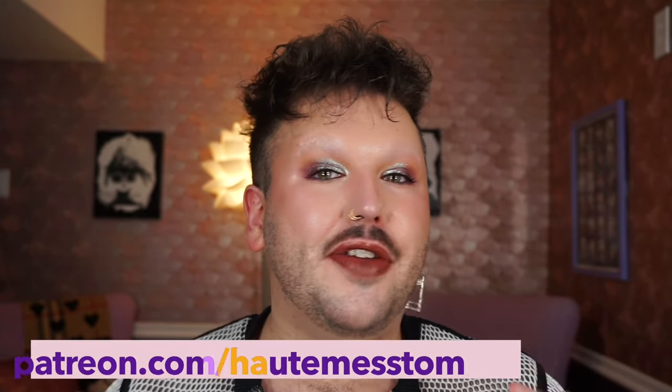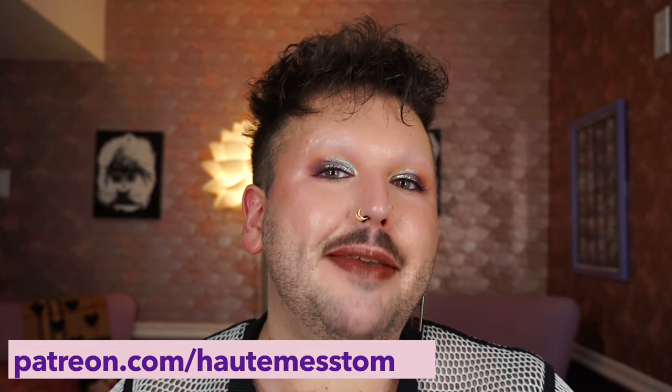I have a Patreon at patreon.com/hopemesstom for additional content, including a podcast with my friend Khaki of Khaki Reviews Beauty. I also have a podcast with Tiffany called Recollect on Spotify — a music and pop culture podcast. Make sure you like and comment and do all the YouTube things.